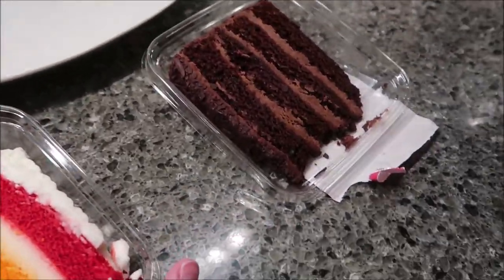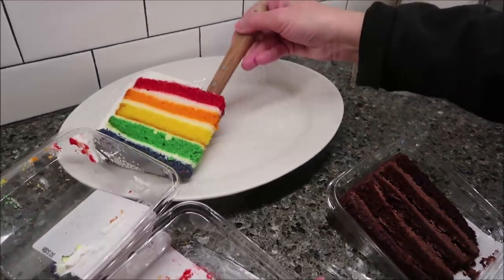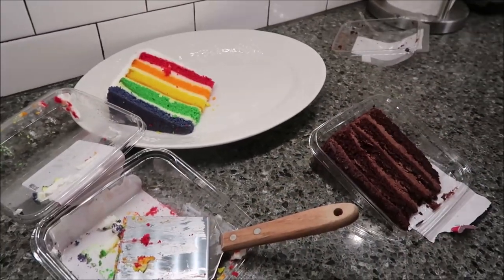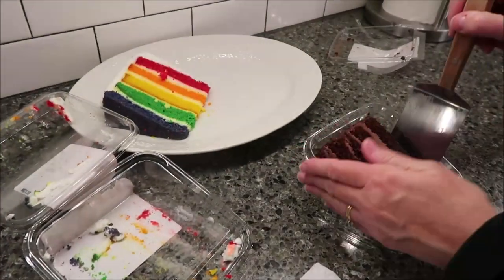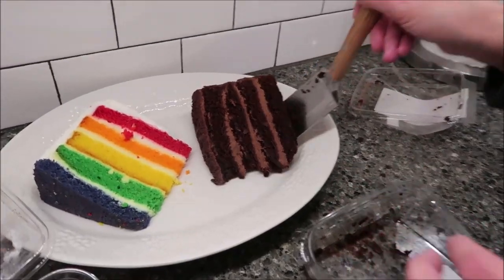So I'm just going to take my spatula. These have been — we bought them for $3.99 each at Meijer. When you buy them at Meijer, they are in the refrigerated section of the bakery — not the deli, the bakery. And I've had them in the refrigerator since we got back home as well.